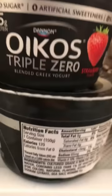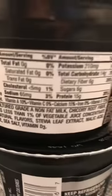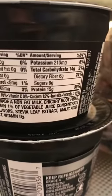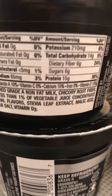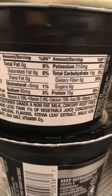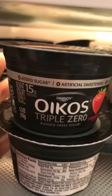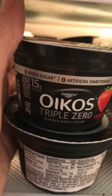For yogurt lovers, this particular variety — the Oikos Black Label Triple Zero — is one of the best we've found. It only has 120 calories per cup, zero saturated fat, six grams of sugar, six grams of fiber, and 15 grams of protein. That's fantastic because it helps control your hunger. It's a great snack option — I'll usually have either one of my green detox juices or one of these yogurts as a snack.